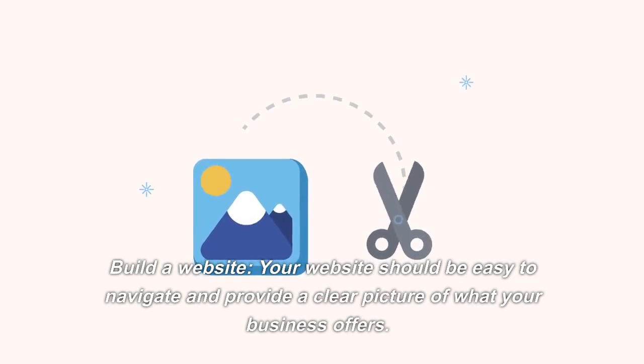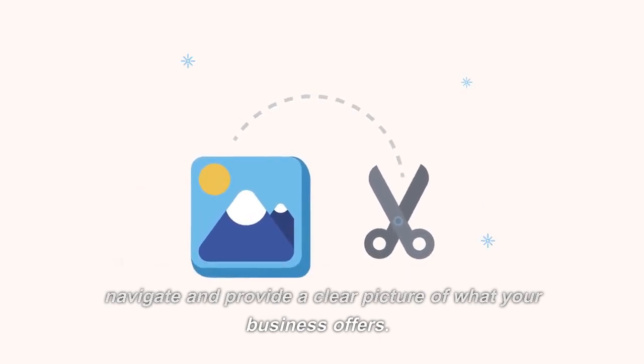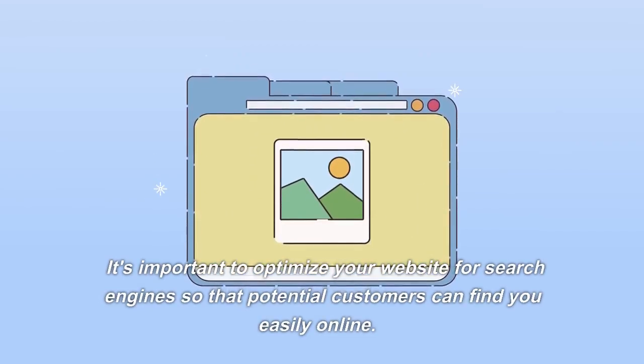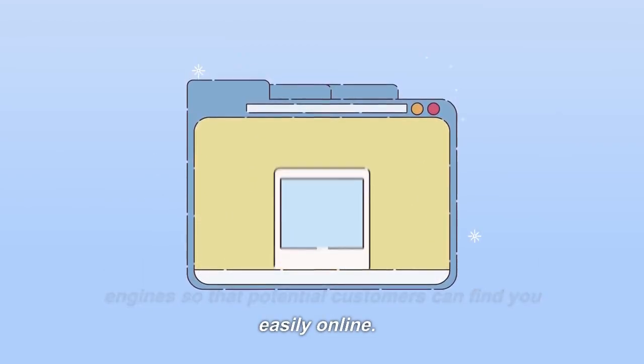Build a website. Your website should be easy to navigate and provide a clear picture of what your business offers. It's important to optimize your website for search engines so that potential customers can find you easily online.